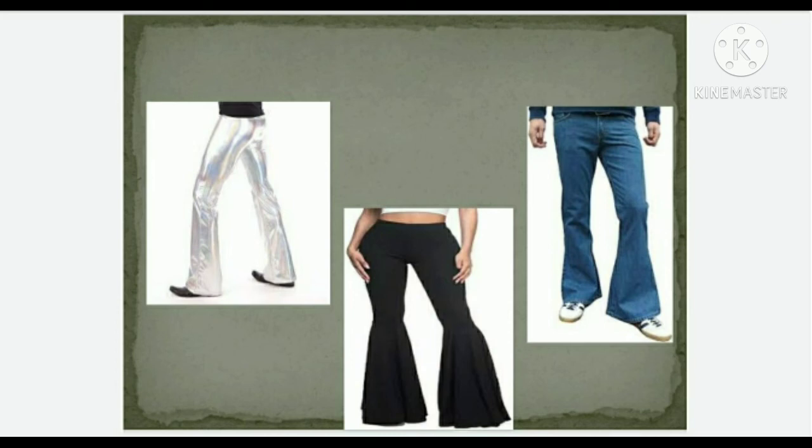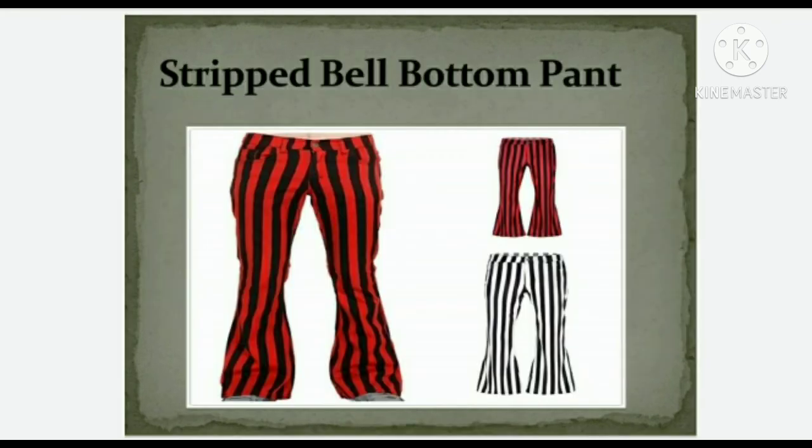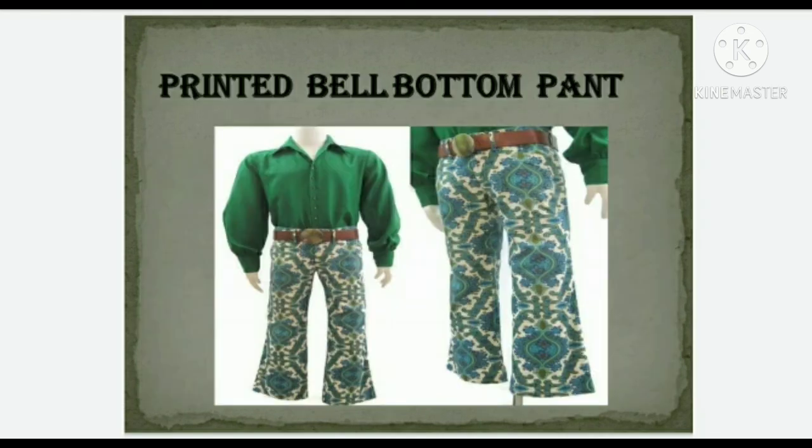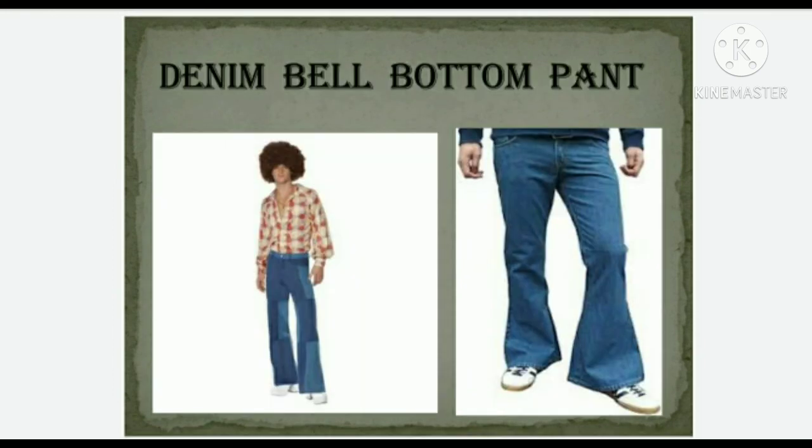Some of the types of bell-bottom pants include: striped bell-bottom pants, metallic bell-bottom pants, printed bell-bottom pants, and denim bell-bottom pants.